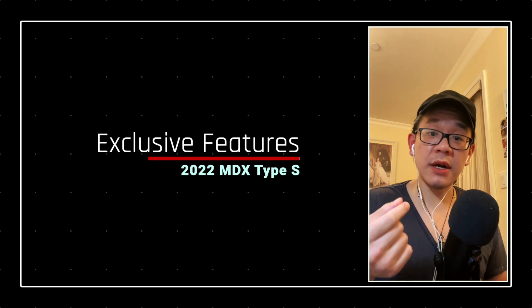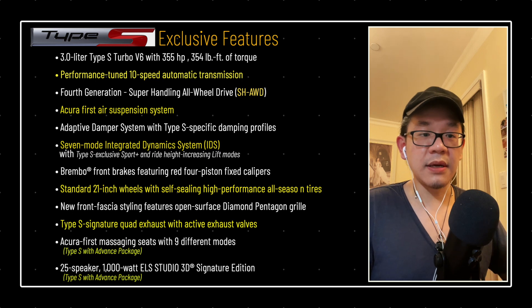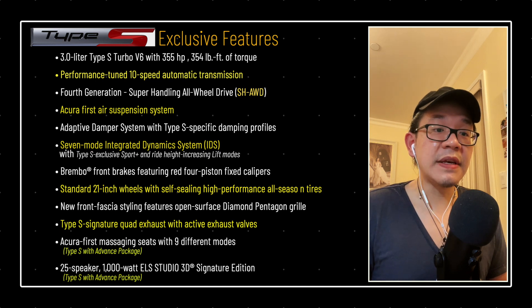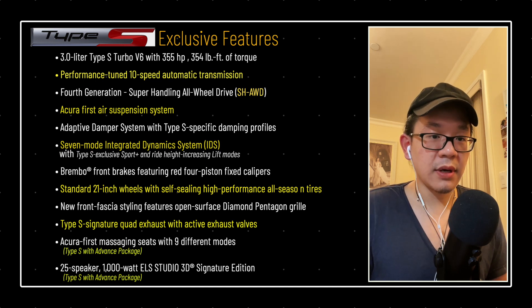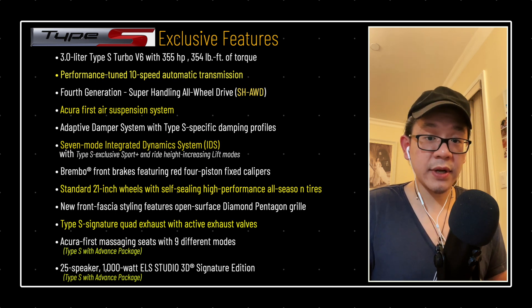Let's go ahead and break down the base Type S trim and what really differentiates it from a regular MDX. Starting with the brand new engine specifically designed for the Type S — we found this in the TLX Type S and now it's being introduced to the MDX. We're looking at a 3.0 liter V6 engine that is single turbo but twin scroll, pushing out 355 horsepower and 354 pound-feet of torque. It's mated to a 10-speed automatic found in the regular MDX, but Acura said it has stronger internals tweaked to handle the additional torque.